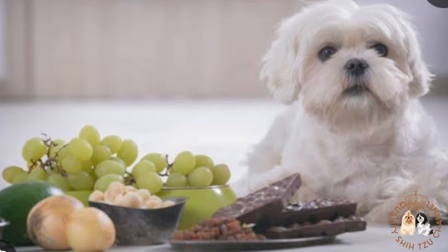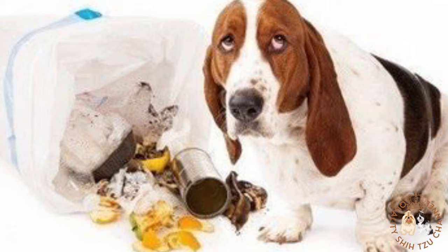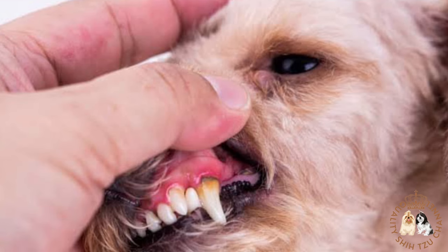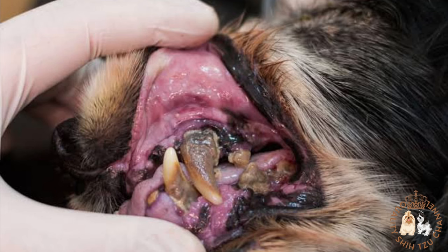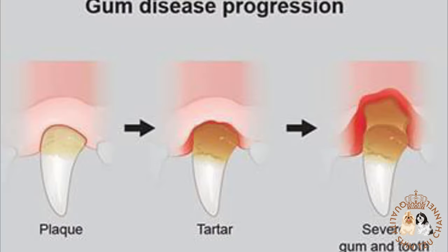Third is toxicosis. Damage to your dog's kidneys can be caused by the accidental ingestion of poisons or toxins. Fourth is dental disease. If bacteria builds up on your dog's teeth and gums, it could lead to advanced dental disease. That bacteria could then make its way into your pet's bloodstream and organs, potentially causing damage to your dog's kidneys, heart, and liver.